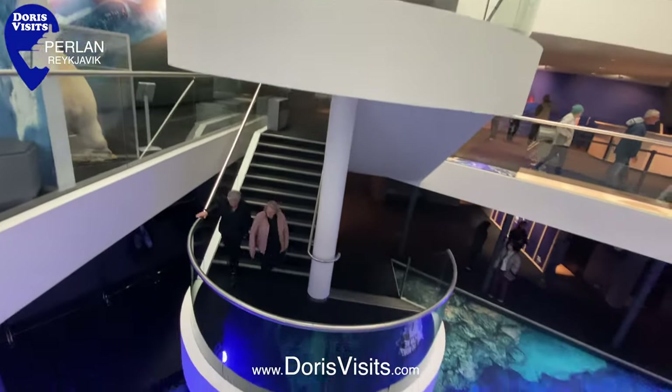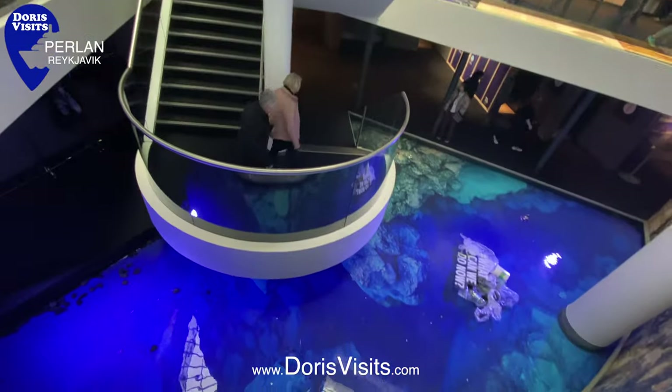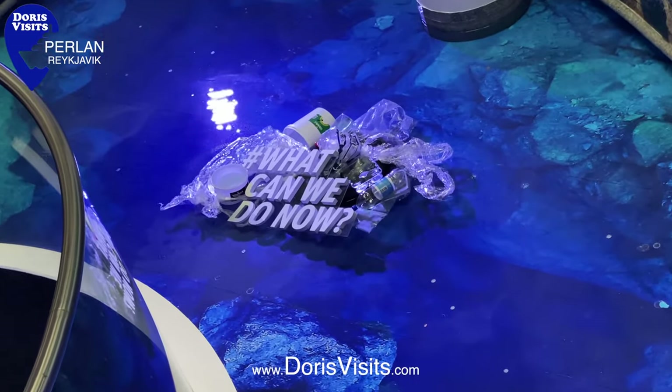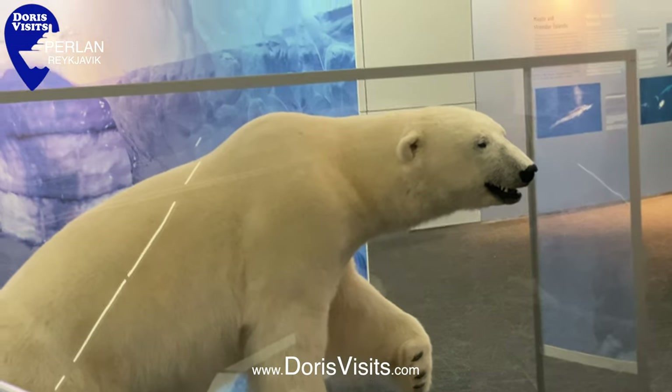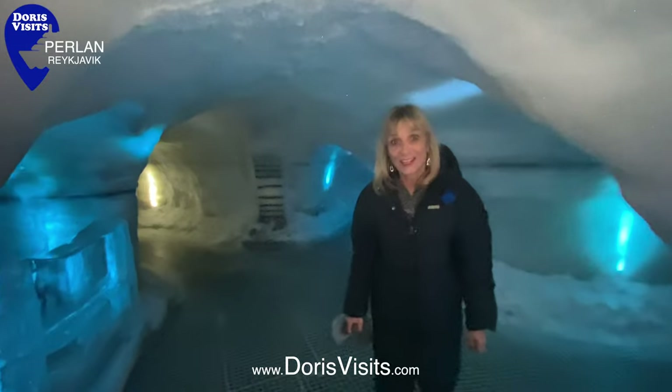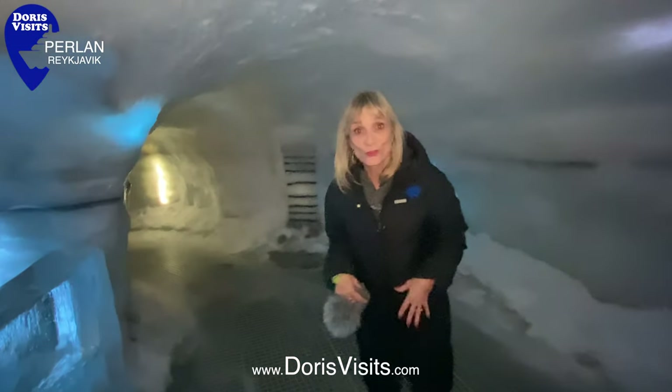There's a short film to prepare you for entering the ice caves. It can be slippery in the ice cave, so watch your step. This is the ice caves — it's cold in here, so make sure you've got your coat.